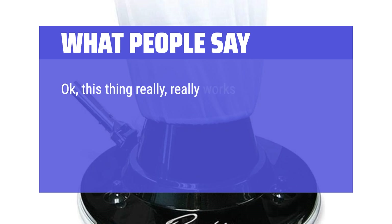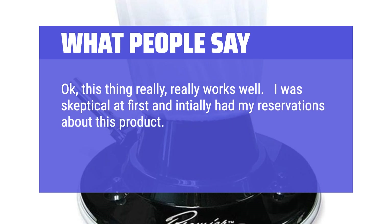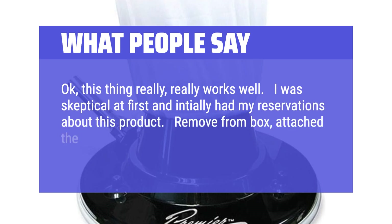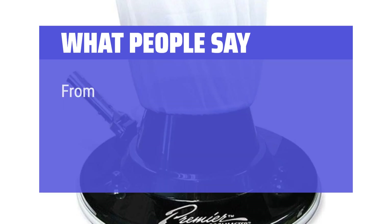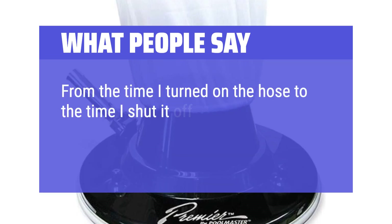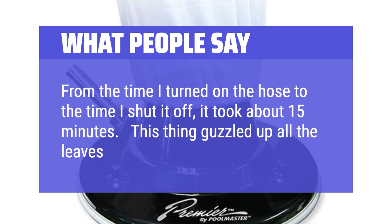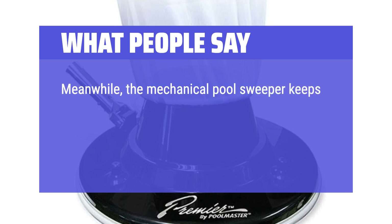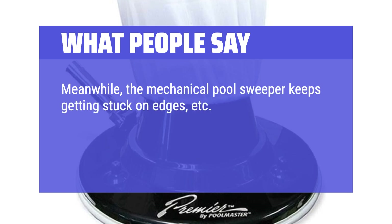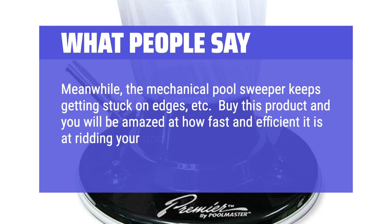This thing really works well. I was skeptical at first and initially had my reservations about this product. Remove from box, attach the net, hook up to a hose and a pool pole and you are good to go. From the time I turned on the hose to the time I shut it off, it took about 15 minutes. This thing guzzled up all the leaves at the bottom of the pool. Meanwhile, the mechanical pool sweeper keeps getting stuck on edges. Buy this product and you will be amazed at how fast and efficient it is at ridding your pool of leaves.